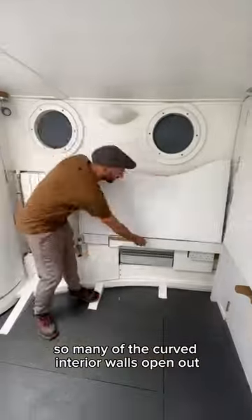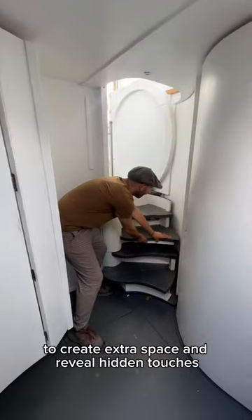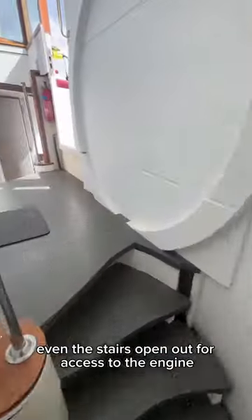So many of the curved interior walls open out to create extra space and reveal hidden touches. Even the stairs open out for access to the engine.